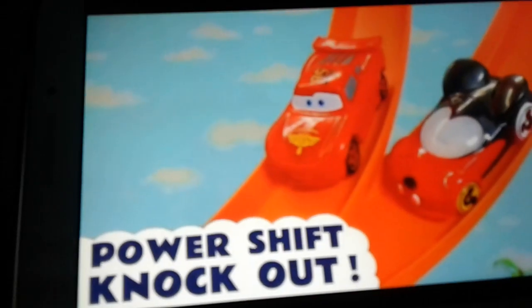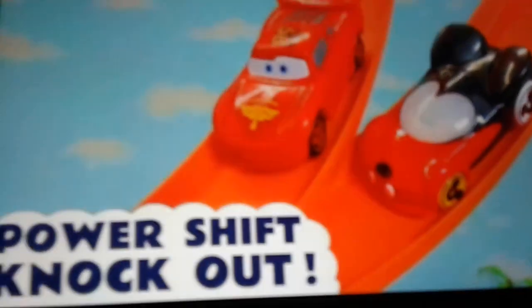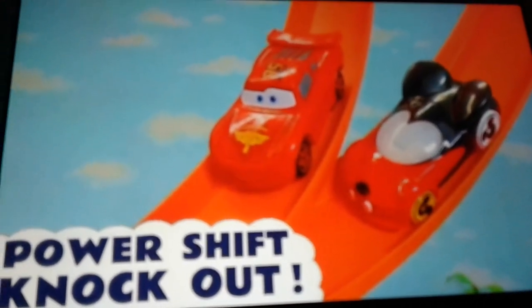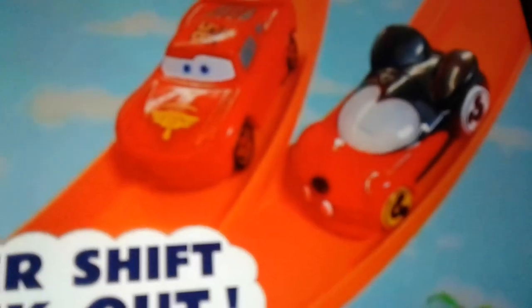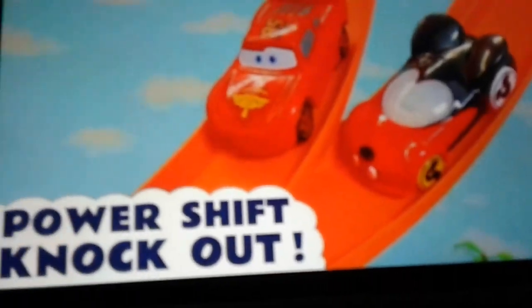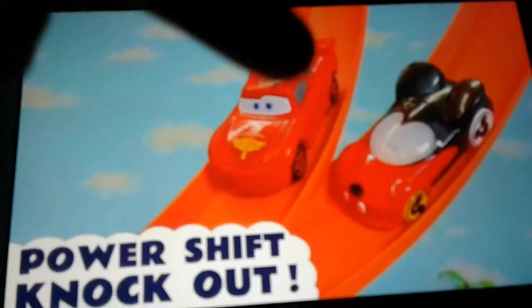As you guys can tell, we'll be doing it, and honestly, guys, this video is just incredible, amazing. As you guys can tell, there's Mickey Mouse and Lightning McQueen, and it's pretty unbelievable. Looks like they're in a Hot Wheels set. Whoever's a Hot Wheels fan, you know that's the track with the orange thing that comes. So Mickey Mouse and Lightning McQueen are going on in here.